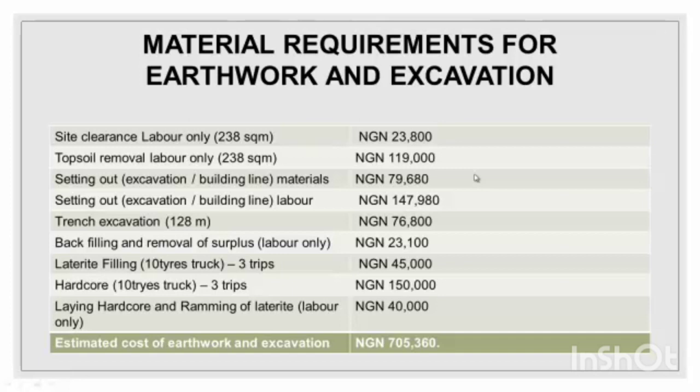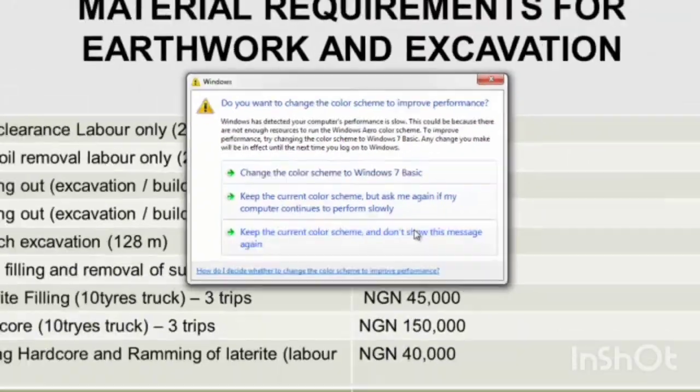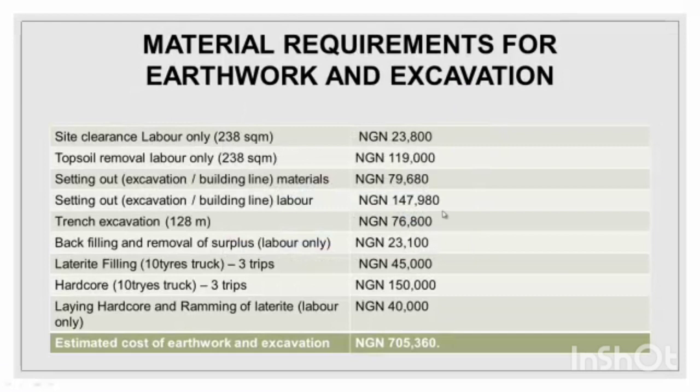On the left-hand side you can see the description of the materials and what to do, and on the right-hand side are the prices. At the end I've added the estimated cost of earthwork and excavation, which is about 705,369 naira. This estimate varies based on where you're building — whether it's a swampy area, dry area, or bushy area — all those factors will make it higher or lower.